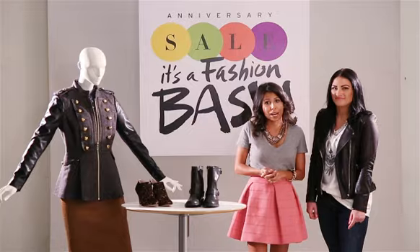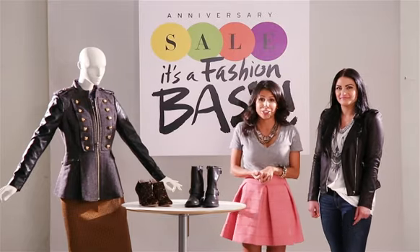Carrie, thank you so much for joining us and giving us the inside scoop on fall's hottest trends. Shop these looks and more at Nordstrom's anniversary sale starting July 19th.